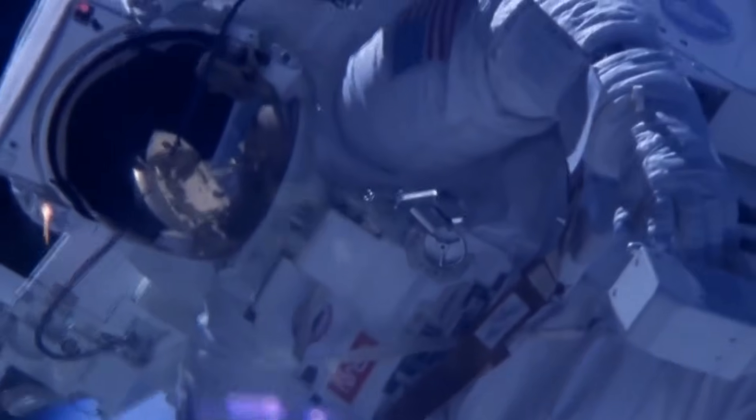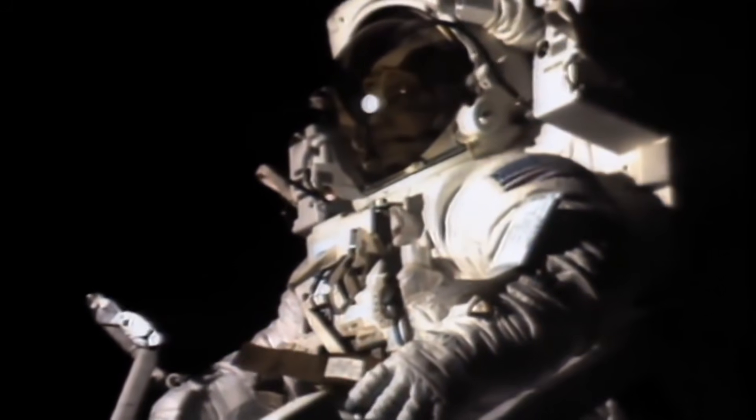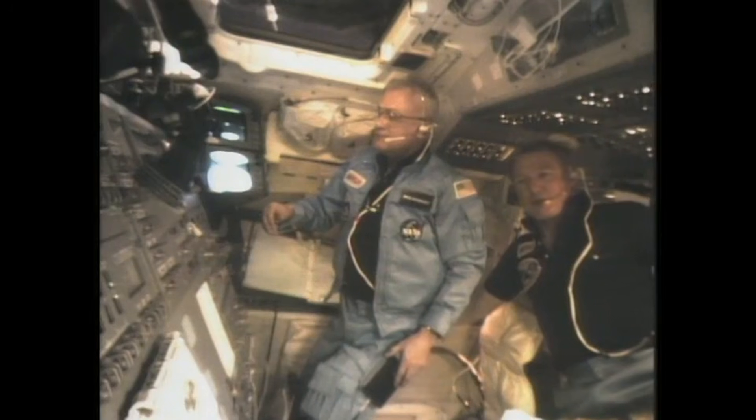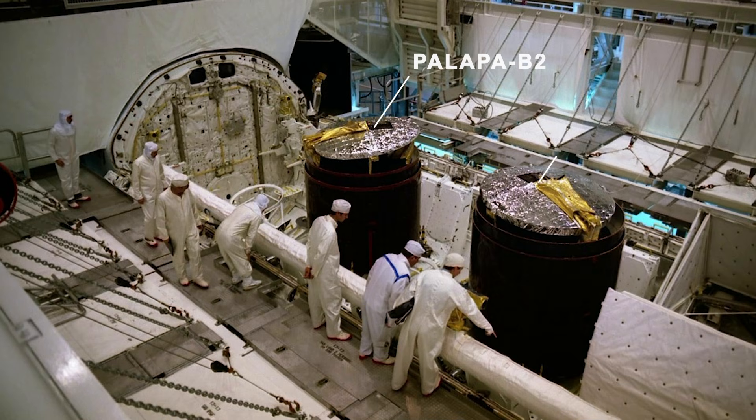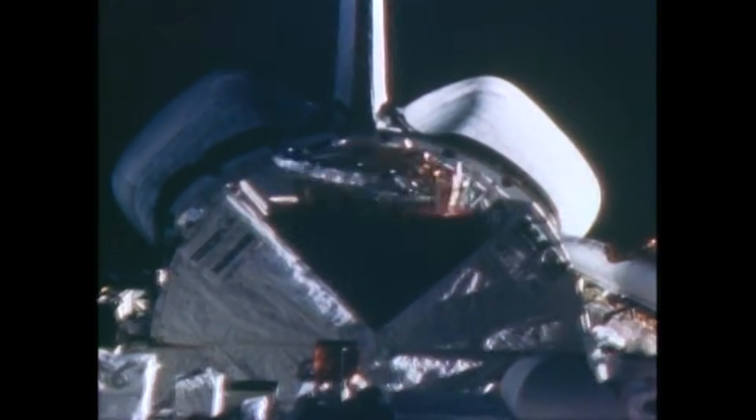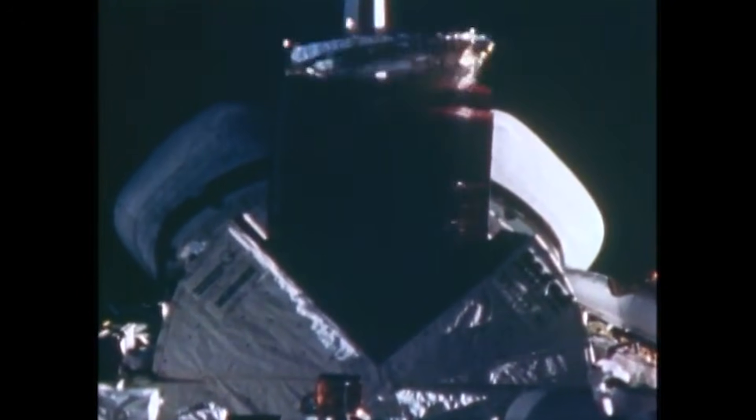The MMU was developed to allow astronauts to work outside the space shuttle, particularly to fly out and retrieve satellites for repair or return to Earth. This first use of the MMU took place during the STS-41B mission, which also deployed two satellites, Palapa B-2 and Westar-6. However, a failure in their kick motors left both satellites stranded in unusable low-Earth orbits, about 600 miles above Earth.